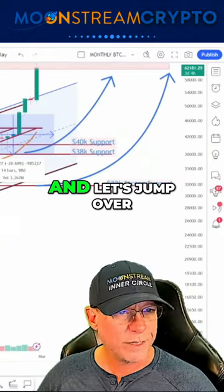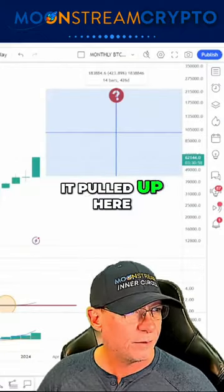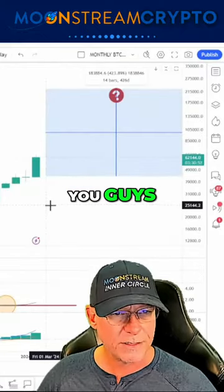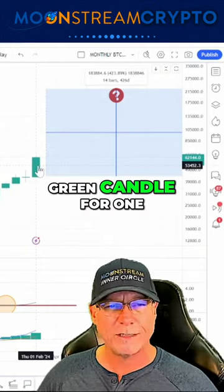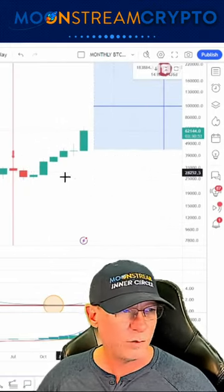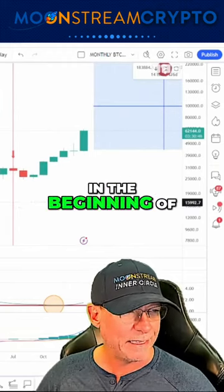I want to show you the monthly chart of Bitcoin. Look at this giant green candle. We have seen those in the past, but not since back here in the beginning of the bull run.